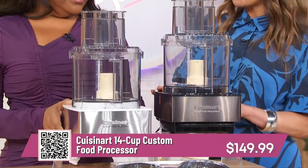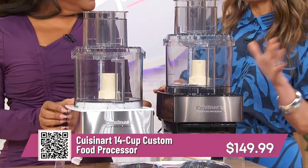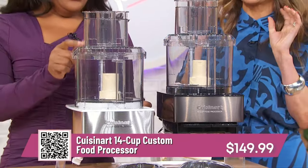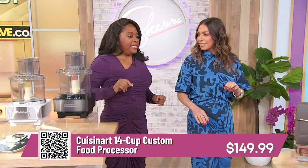We're getting up to 40% off today. Retails up to $250, just $149.99 — a really great deal for a great Cuisinart product. Nice and big too.